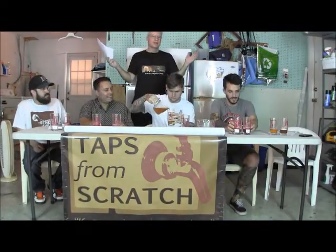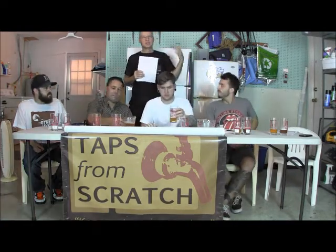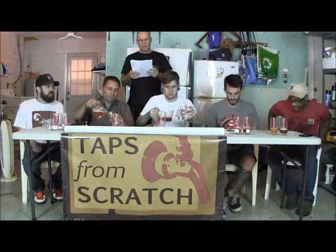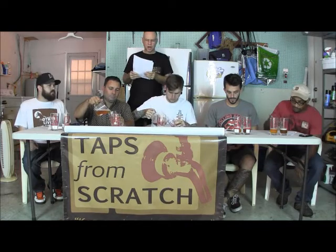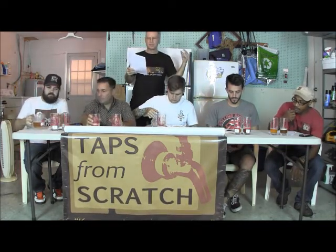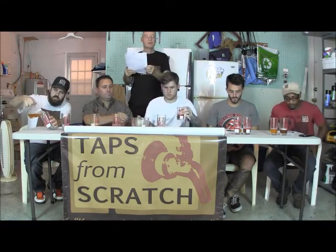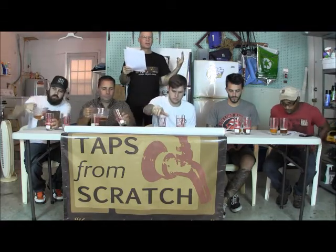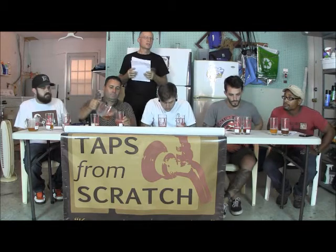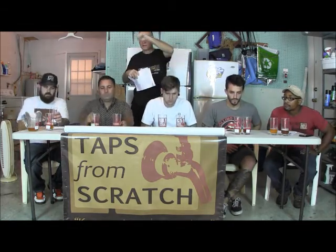Pliny the Elder is the world's top double IPA, and when I say top, I mean 100. On Beer Advocate and on Rate Beer, it's 100 — both scores. The Beer Advocate score after 2,600-plus reviews is a full 100. And on Rate Beer, it's 100 in style and 100 overall. It's the top rated double IPA from Russian River in Santa Rosa, California. It's fabulous, and we have a bottle of it divided up here.